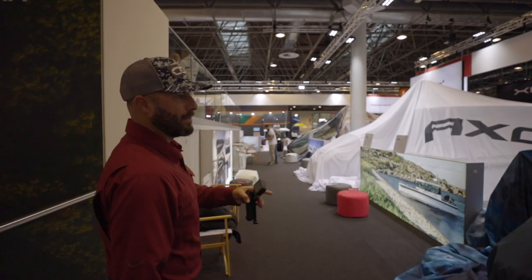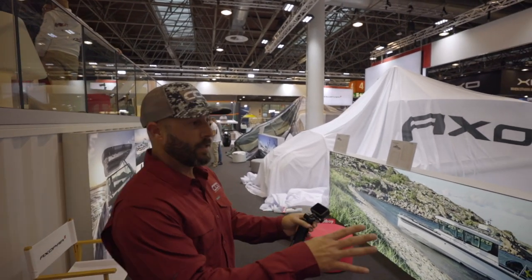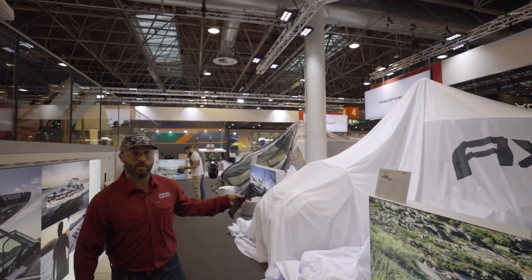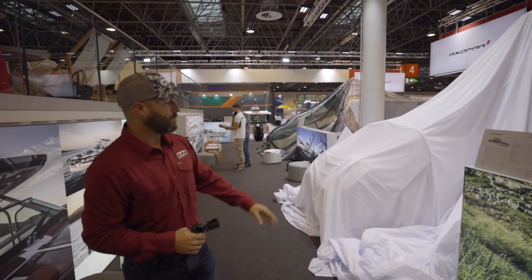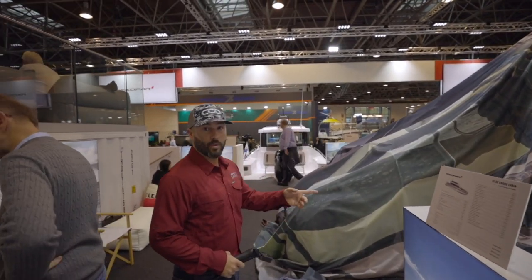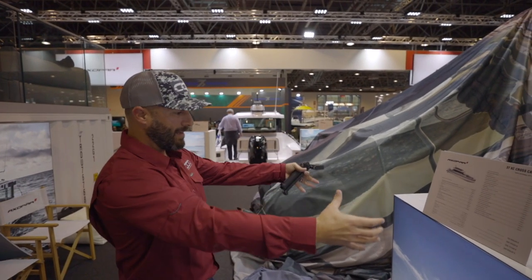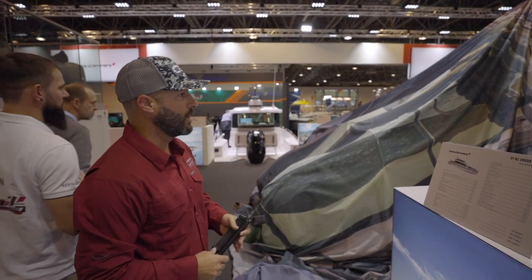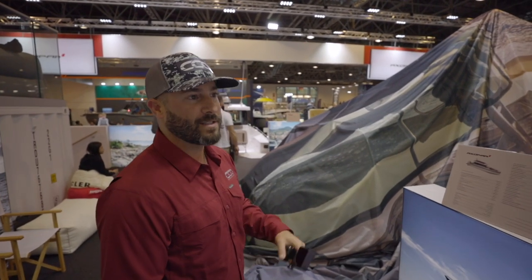Here's a quick look at the three new models from Axopar. We have the 37 Sun Top with an optional wet bar towards the transom in the cockpit. If you come over to the middle one, we have one with a nice large sun bed which doubles as huge storage underneath that deck below. And then down here at the end — walk with me — we have the 37 Cross Cabin, which has the cabin up front, a huge pilot house in the middle, and adds an additional rear cabin, which is something we actually haven't seen before. All three models are going to be great and we're very excited about the unveiling.